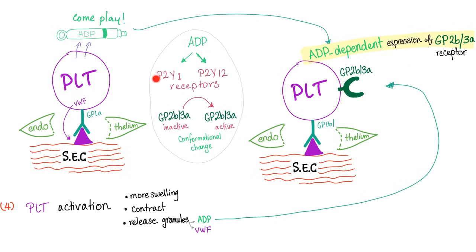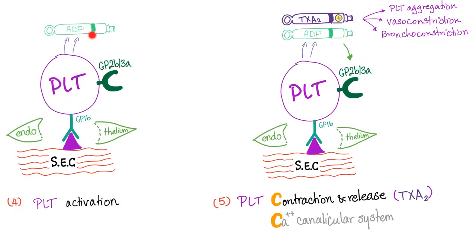ADP stimulates two receptors: P2Y1 and P2Y12. After stimulating both receptors, the inactive GP2B3A is converted into active GP2B3A — this is the conformational change. This helps aggregate other platelets, because when new platelets arrive they attach via the same GP2B3A receptor. Thromboxane A2 is an even more potent whistleblower: it promotes platelet aggregation and is also a vasoconstrictor and bronchoconstrictor.